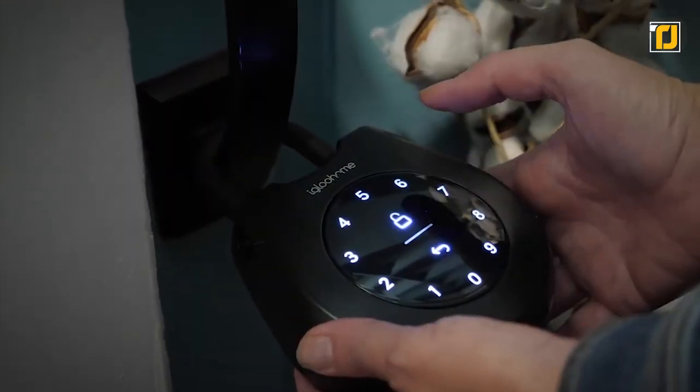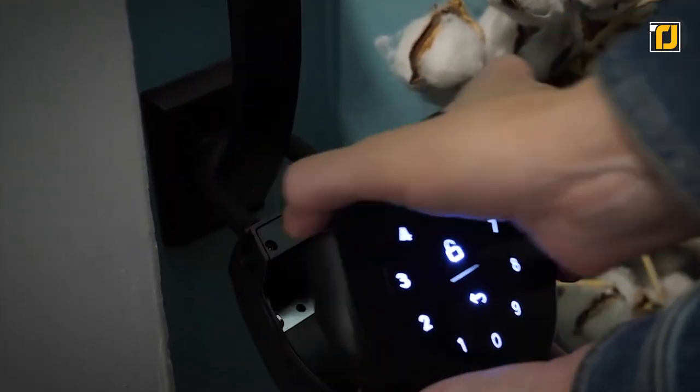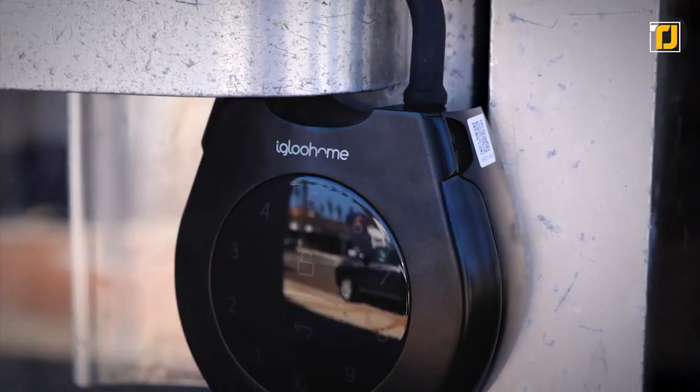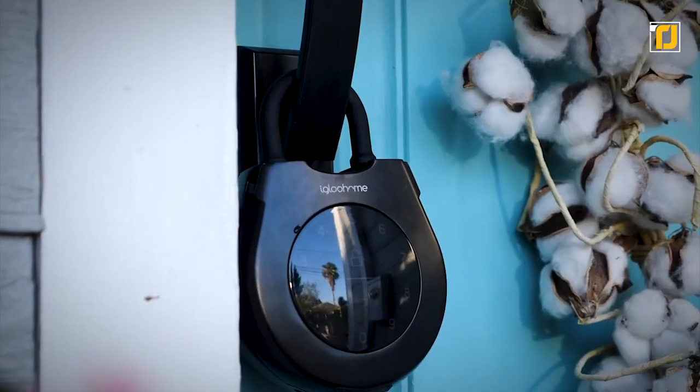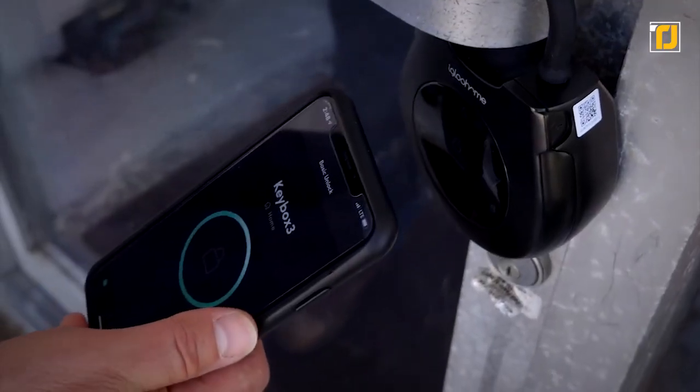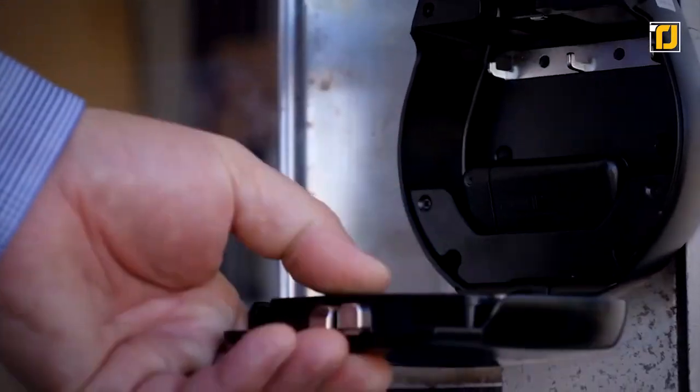Designed for hassle-free sharing, the smart lock box comes with a lot of space and features for your convenience. It features the innovative Algo Pin technology that allows owners to remotely grant access without users needing to download and use an app.